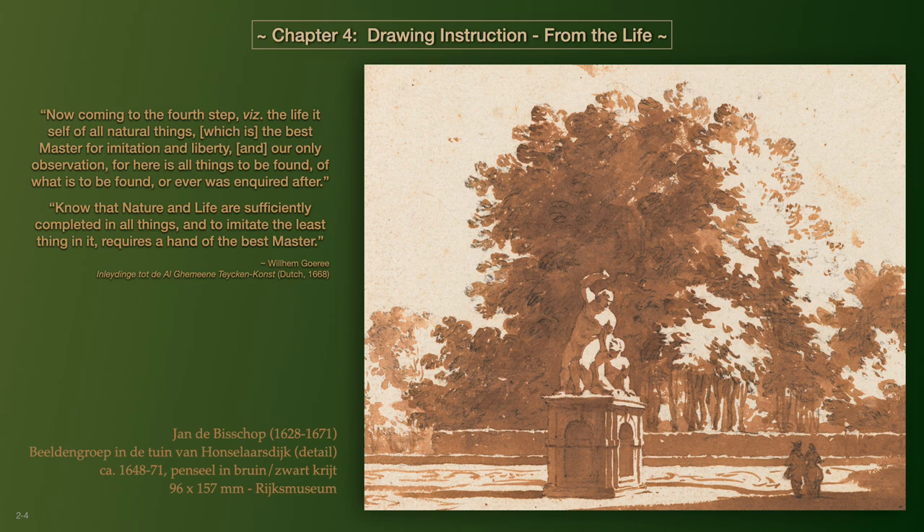According to Goree, the picture drawer by now would have mastered the first three steps of drawing perspective, copying, and plaster rounds. With each progressive step, the student would learn lights and shades, proportions, movement for shortenings, and the use of various drawing media to include metal point, chalks, charcoal, watercolors, and ink applied by quill, reed, or brush.